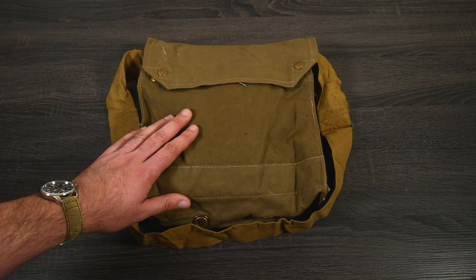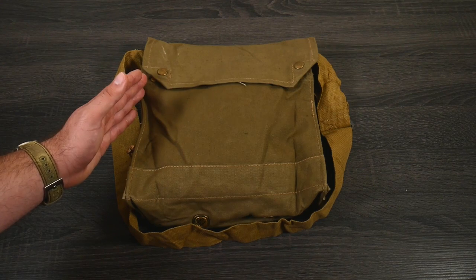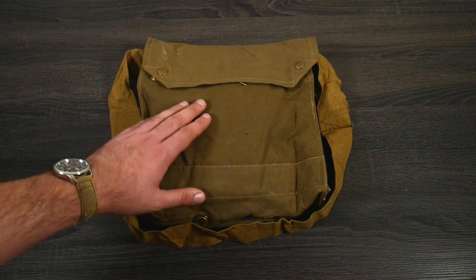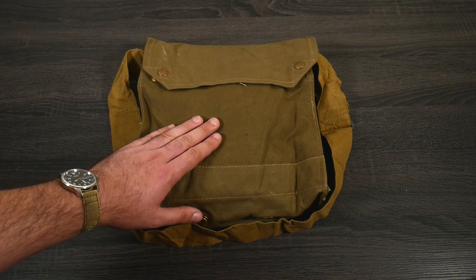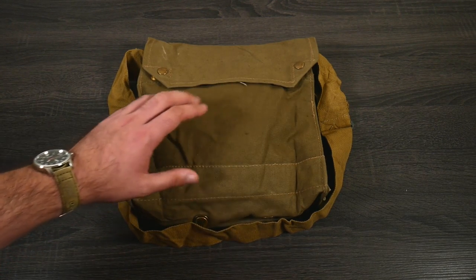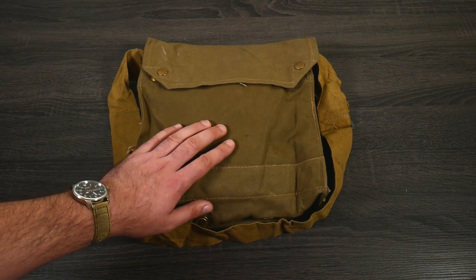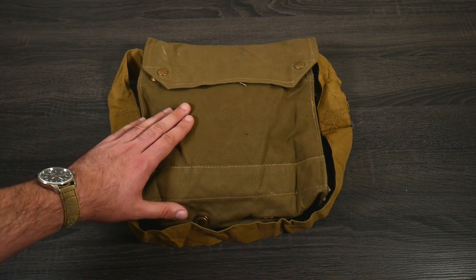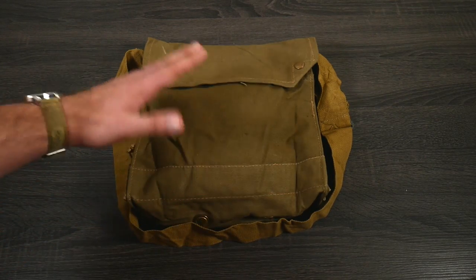Because these are so popular from the film franchise and stocks are so limited — and obviously they're not making any more, they're 80 years old — these are very, very expensive and very hard to find. Magnolia, I believe, still has some, and What Price Glory might still have four of these. Once they're gone, they're gone, so if you want one, stop this video and go get one.